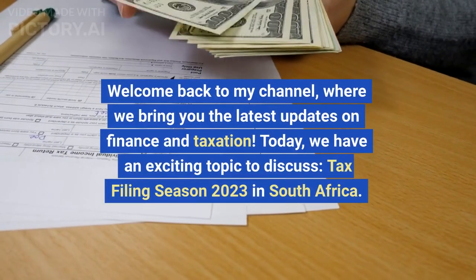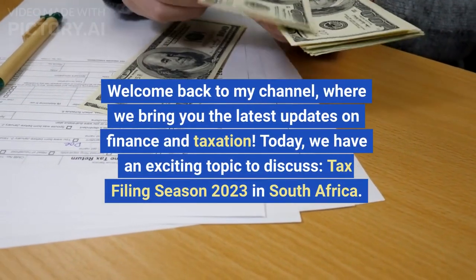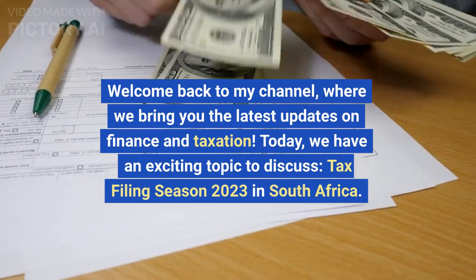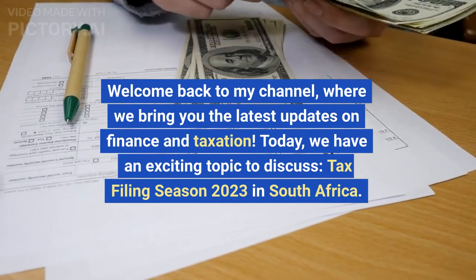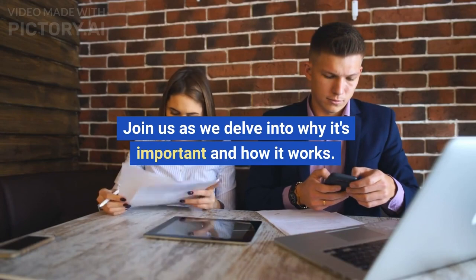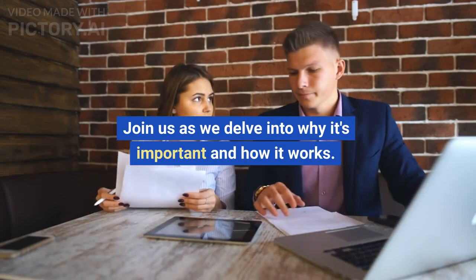Welcome back to my channel, where we bring you the latest updates on finance and taxation. Today we have an exciting topic to discuss: Tax Filing Season 2023 in South Africa. Join us as we delve into why it's important and how it works.